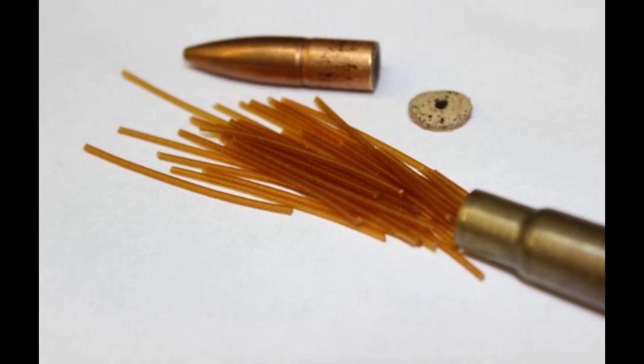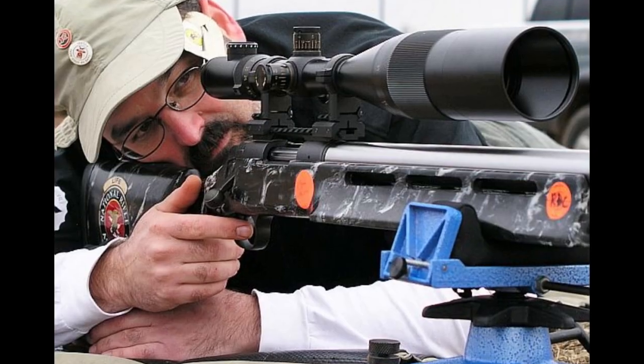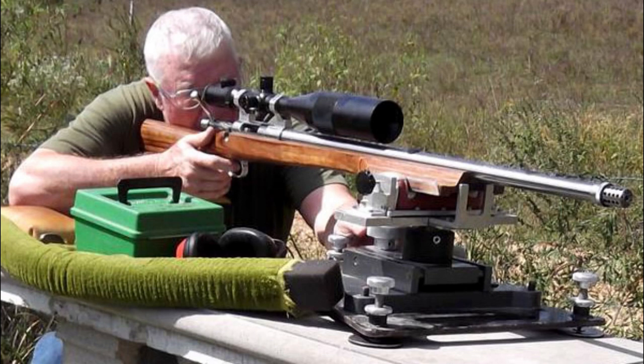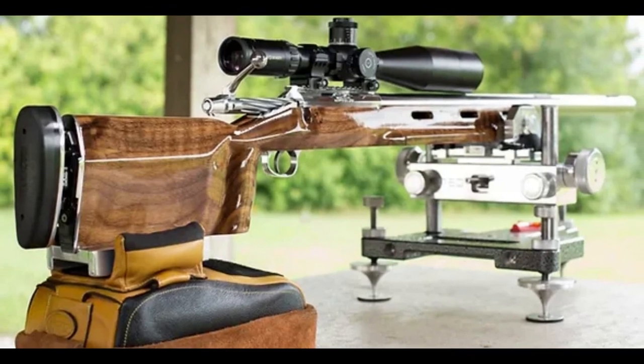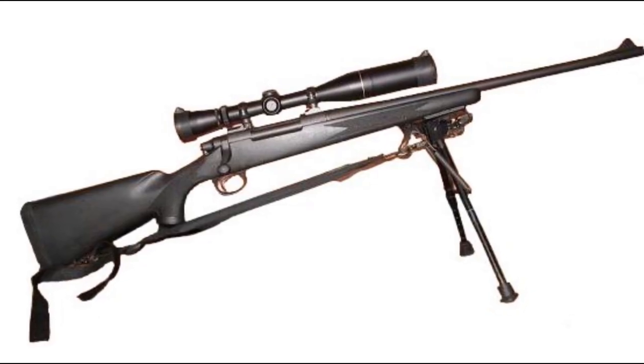It is important to note that the 6.5x284 Norma cartridge requires a rifle with a long-action receiver due to the case's overall length of 3.228 inches. Additionally, the large powder charge, resulting in the cartridge's high velocities, can accelerate barrel wear, so shooters should pay attention to barrel life and proper maintenance.